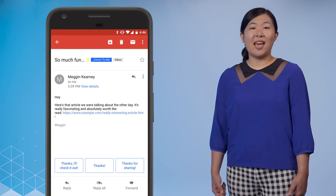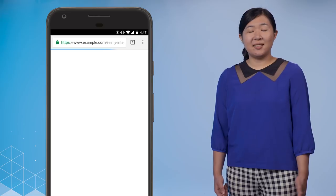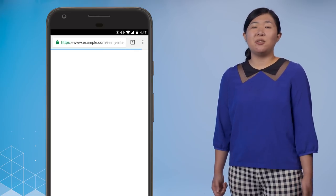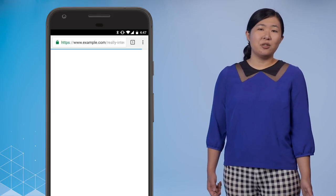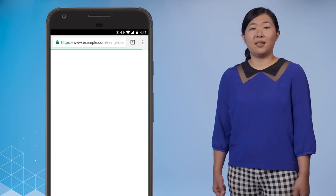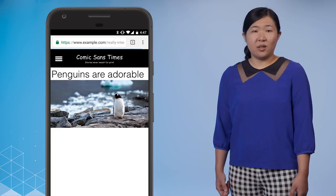Recently, a friend sent me a link to a news article she thought I'd really enjoy. I clicked on the link and waited, and waited — 5 seconds, 10 seconds. My friend doesn't send me too many links, and when she does, they're usually really good. So I wanted to see what this is, but I'm still waiting. Something starts to load, and I can start to read this article.